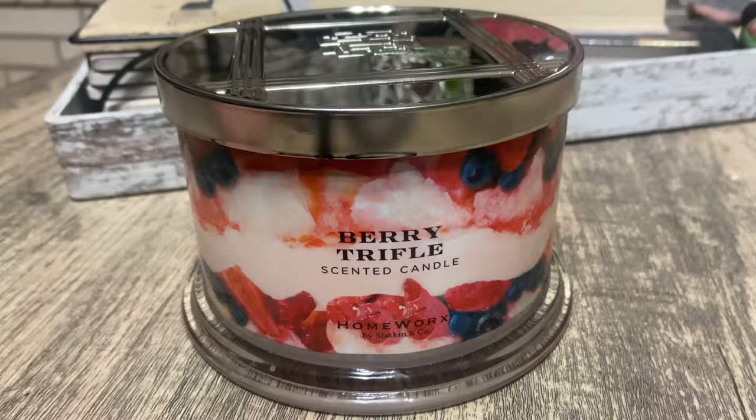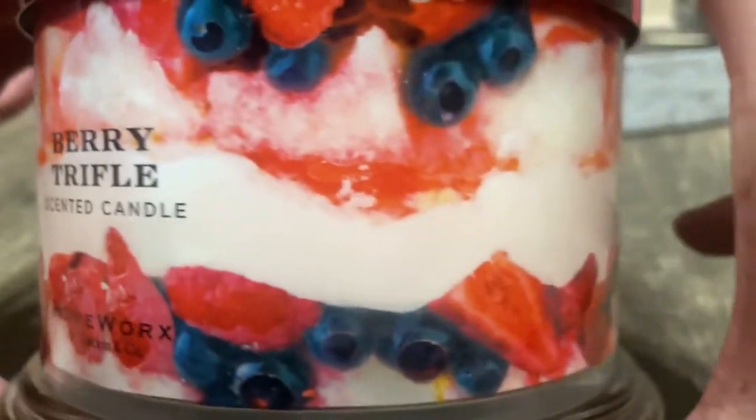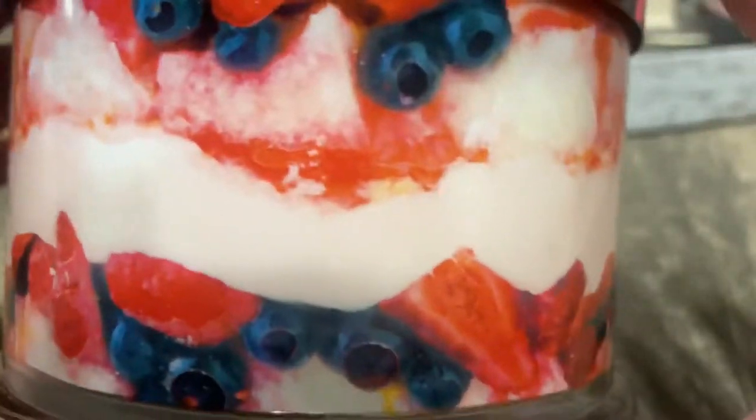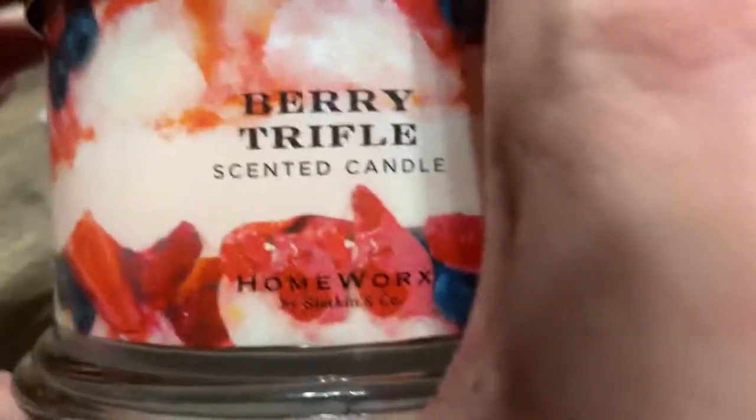Let me tell you, this candle is so delicious. First, let me get into the packaging — it has that cute berry, pound cake, and whipped cream picture all the way around, wrapped around the whole entire candle. I love it. It has the normal topper.